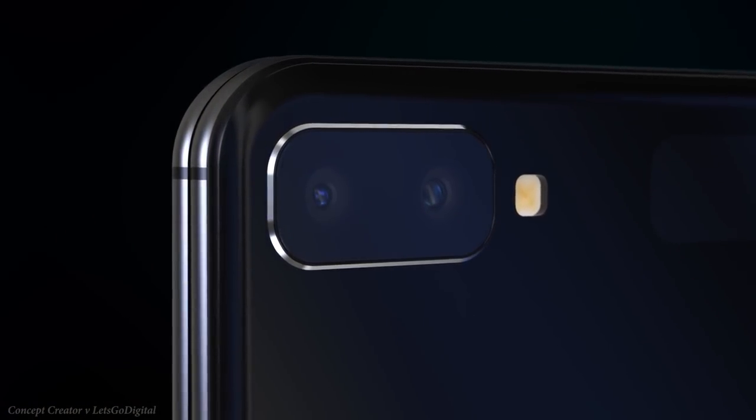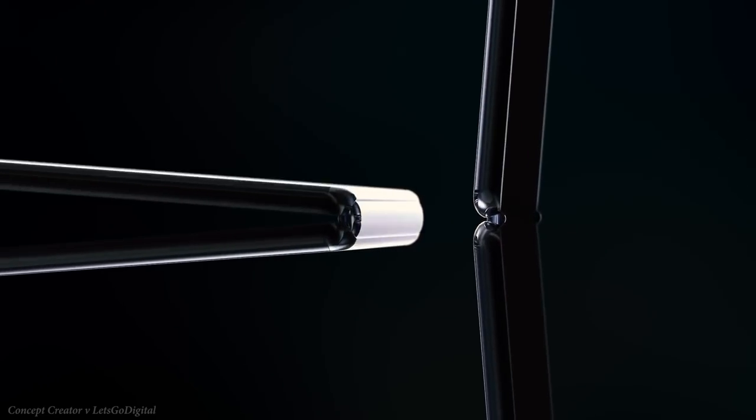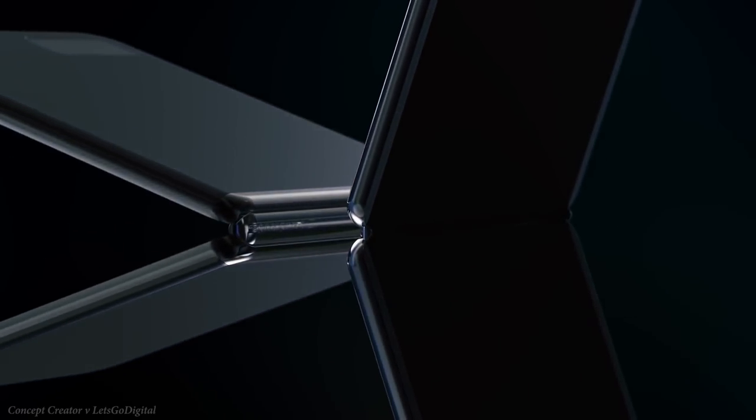Samsung CEO DJ Co confirmed that the design was inspired by a cosmetics brand — Lancome's Compacts — which seems very strange, but they're apparently aiming this at the female audience in their 20s.